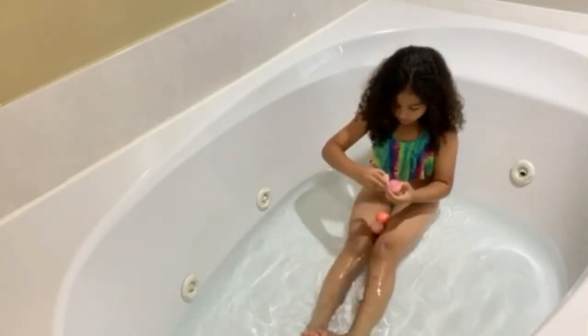We're back in the jacuzzi and now we're going to open these bath bombs. We're going to save the best for last. So the first one we're going to open is this pink one. These smell good and they feel really good. Let's put them in there and watch it dissolve.